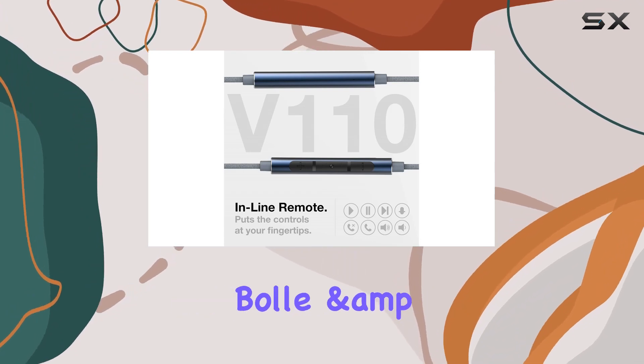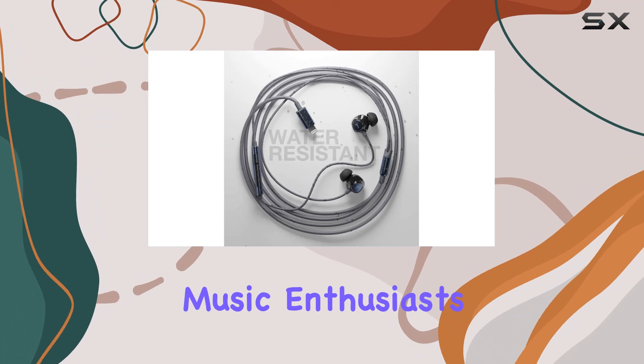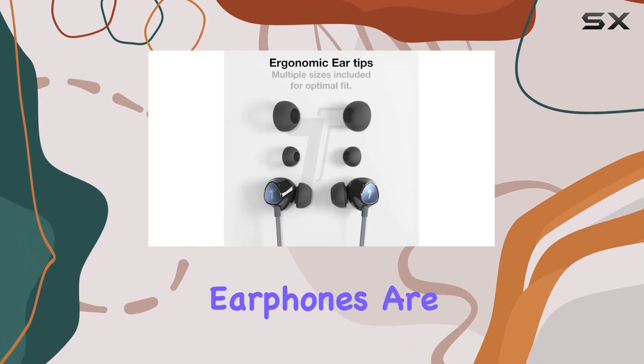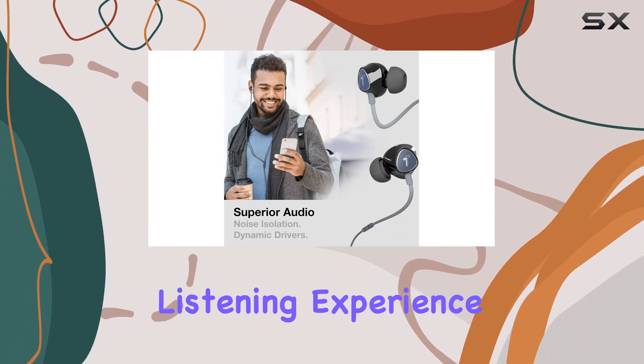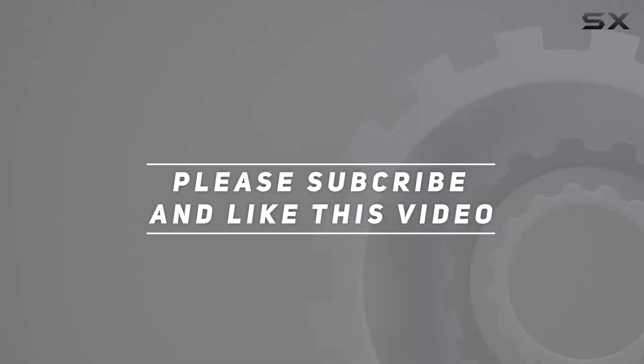The 8mm high-sensitivity dynamic drivers deliver a powerful audio experience, all packed in a lightweight and durable design. In summary, the Thore iPhone earphones offer a comprehensive package for music enthusiasts, backed by a satisfaction guarantee. Check out the video description for the updated price, and thank you for watching.